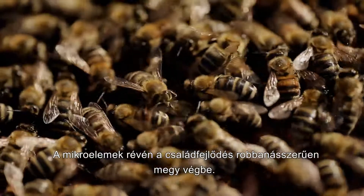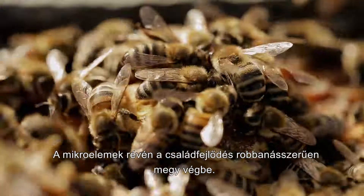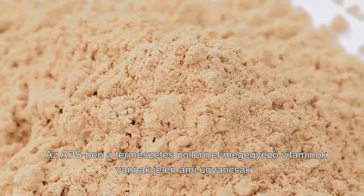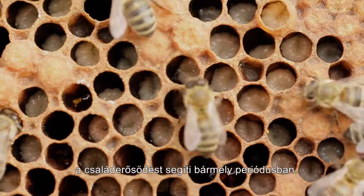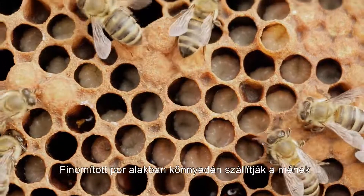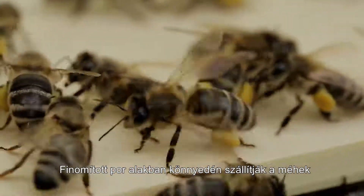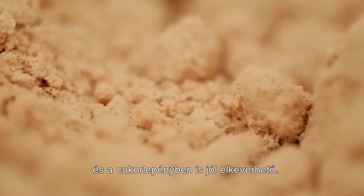The present microelements ensure an explosive development of the colony. Oppie Pollen Substitute contains all the vitamins present in pollen, ensuring colony growth in any period. It is presented in the form of a fine powder that can be easily carried by bees or easily mixed into the carbohydrate mass.